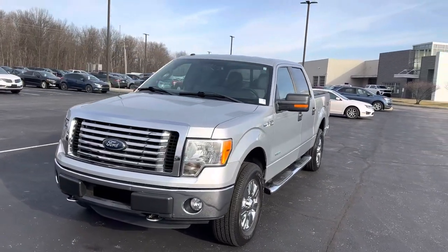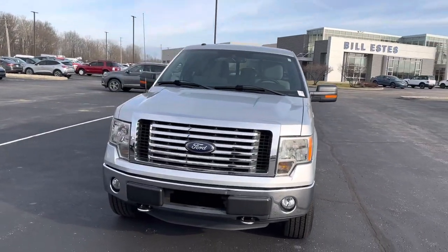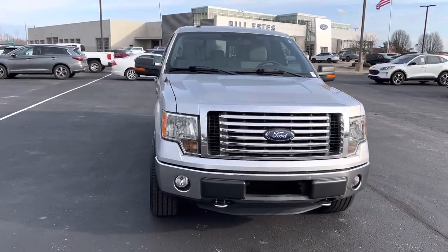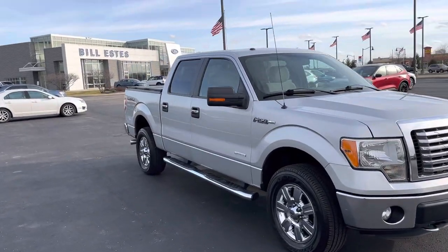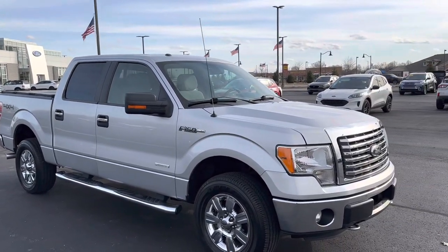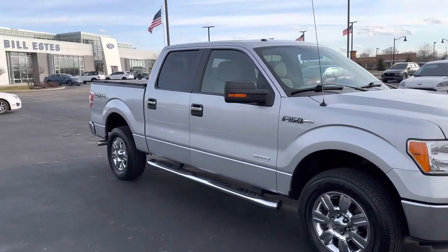Good afternoon, this is Scott with Bill Estes Ford. Here's our 2012 Ford F-150 XLT. I'm gonna make a nice walk around video here for you. I just pulled this vehicle up and I just want to let you know this is an extremely nice vehicle.